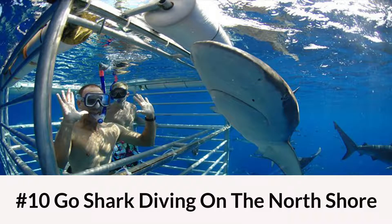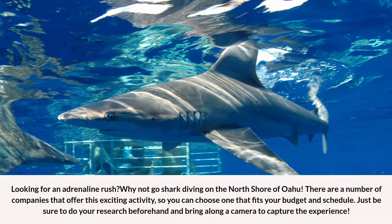Number 10: Go Shark Diving on the North Shore. Looking for an adrenaline rush? Why not go shark diving on the North Shore of Oahu? There are a number of companies that offer this exciting activity, so you can choose one that fits your budget and schedule. Just be sure to do your research beforehand and bring along a camera to capture the experience.